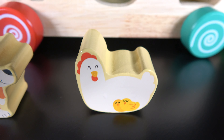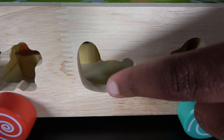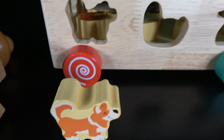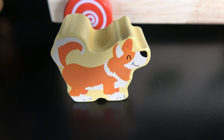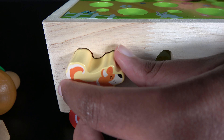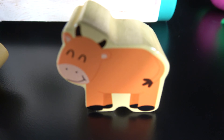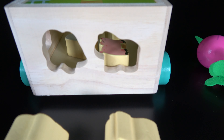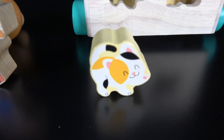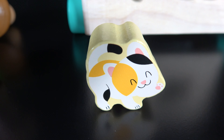Chicken. The chicken will go here. Dog. The dog will go here. Cow. Cat.